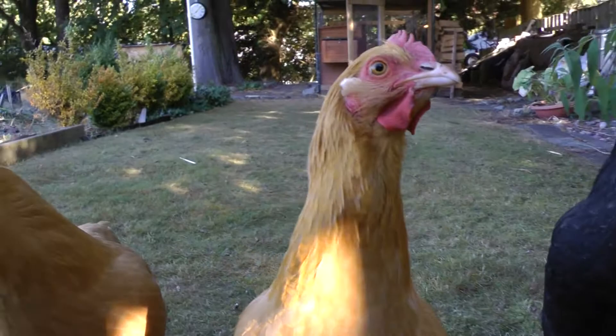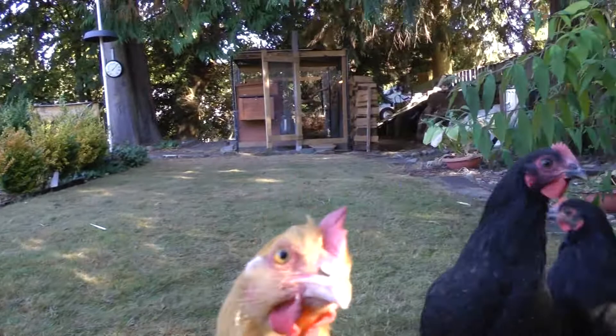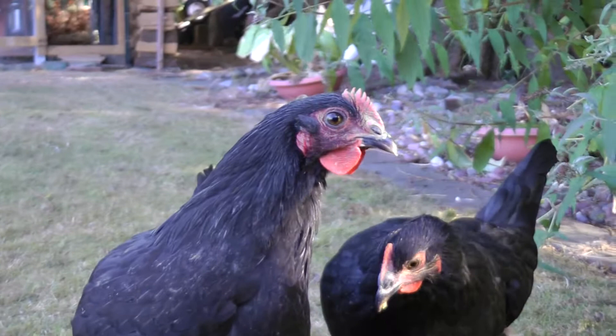These hens are the pride and joy of Seattle Skyway resident Dale, KF7QME. The two buff or tan-colored hens are buff orpingtons. Dale believes that they will eventually weigh 7 to 10 pounds and lay large brown eggs.